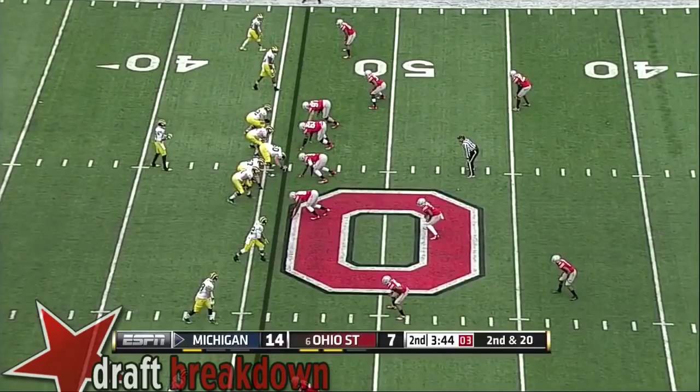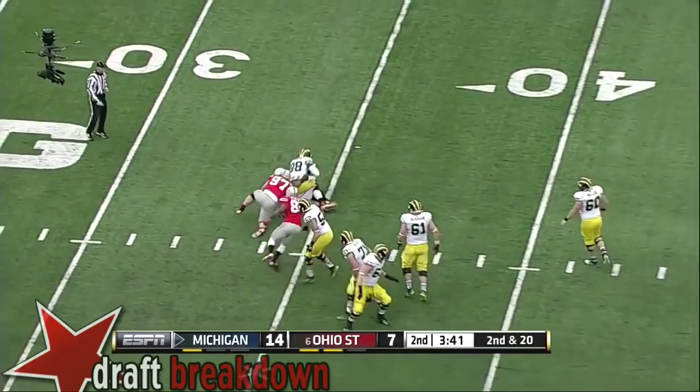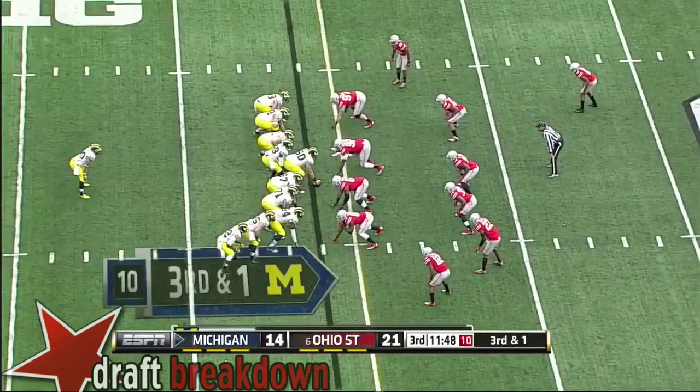A throw here on first down and 20 — wide open in the middle of the field. Darbo, Michigan 46. Play clock at one, another pass play, Gardner in trouble. They'll keep it on the ground, play it safe with Justice Hayes. In the first half, a couple of nifty fakes — run and pass.